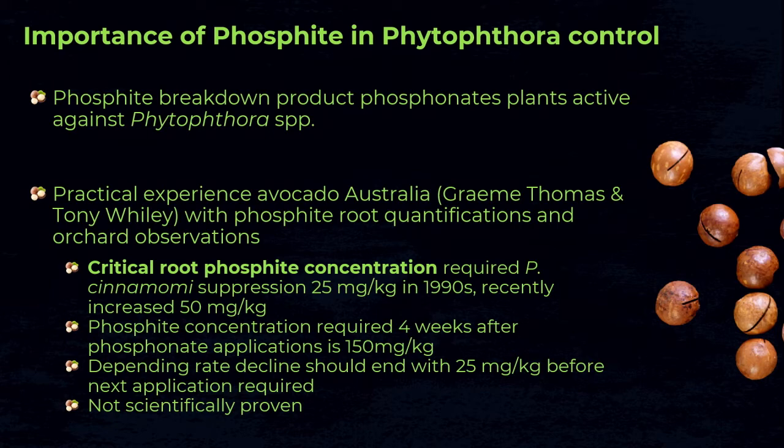Phosphite is very important in Phytophthora control as it is the breakdown product of the fungicide in plants. In Australia, extensive work on avocado has identified what they call a critical root phosphite concentration — researchers sample tree roots, quantify phosphite, and recommend to growers whether more applications are needed. However, it is very important to note that this has not been proven scientifically yet, and there is currently no publication confirming that a specific amount of root phosphite is required.